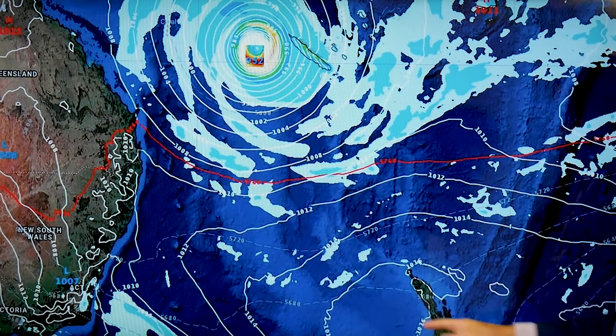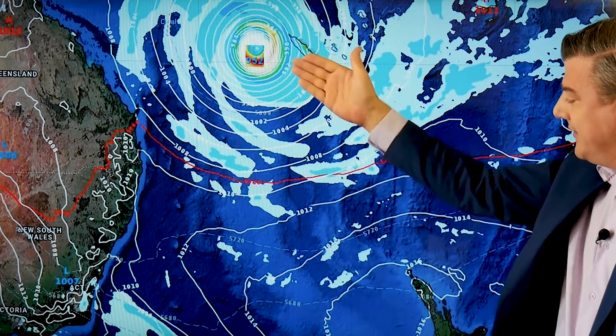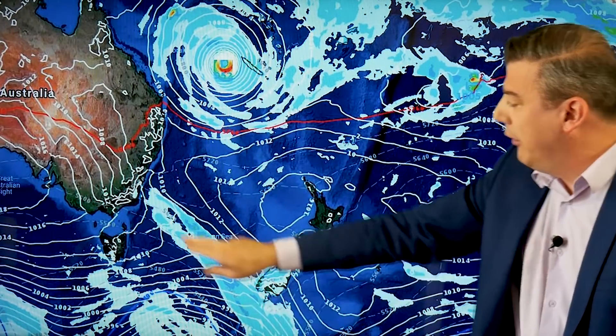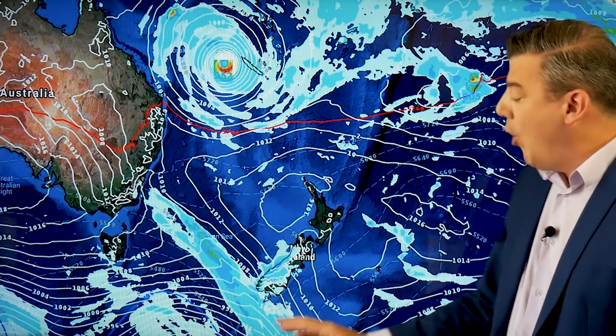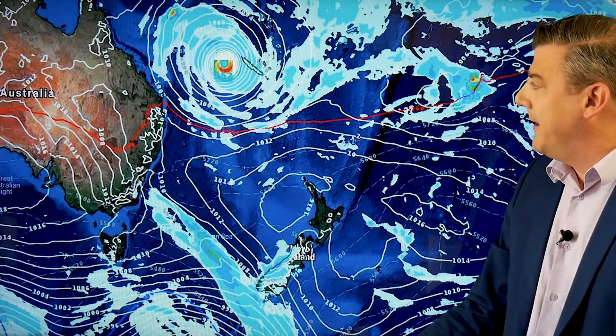New Zealand is a long way off from the storm, but the northeast flow is starting to perhaps build a bit on Tuesday. There's also a cold front coming in on Tuesday with more rain on the west coast, warmer nor'westers for a time around the South Island, but definitely another cold front coming in.